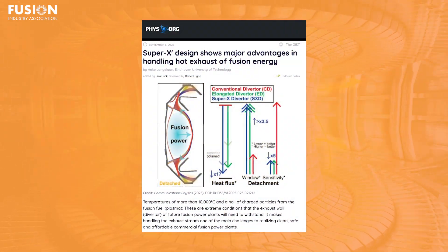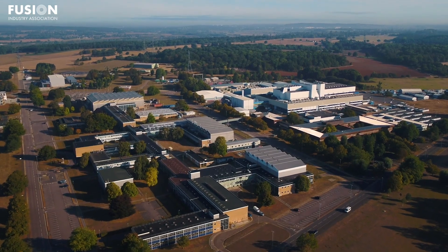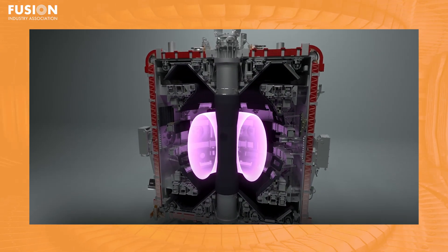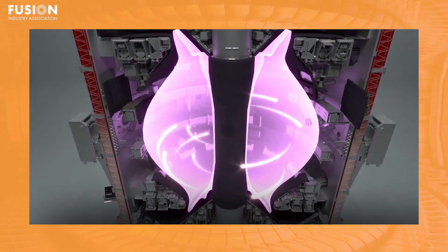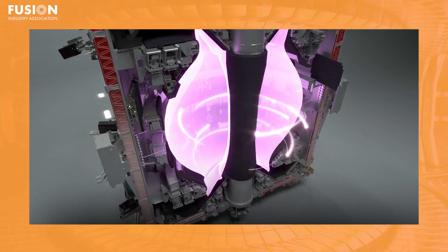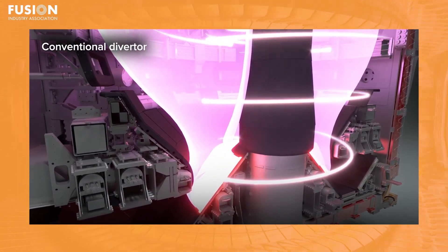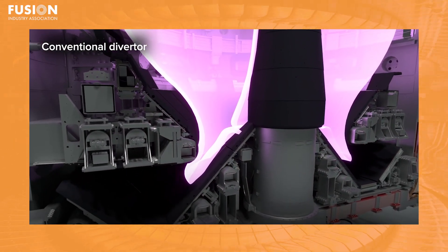Four: Super X design shows major advantages in handling hot exhaust of fusion energy. New research featured on Phys.org spotlights the UK AEA's Super X Diverter, a critical leap for future fusion design. By greatly lengthening the exhaust path for hot plasma, Super X enables cooler, more manageable exhaust temperatures and reduces heat stress on materials by more than a factor of 10. Experiments at the MAST Upgrade Tokamak, augmented by international partners, confirmed that this novel geometry allows plasma-facing components to better withstand repeated fusion pulses.